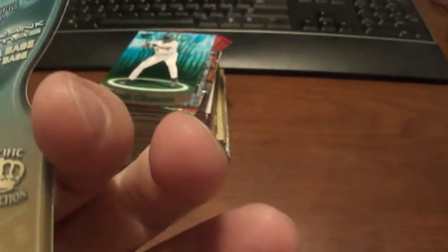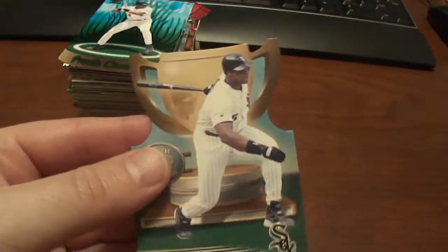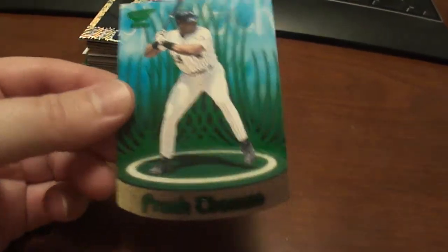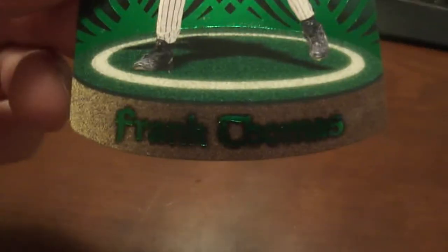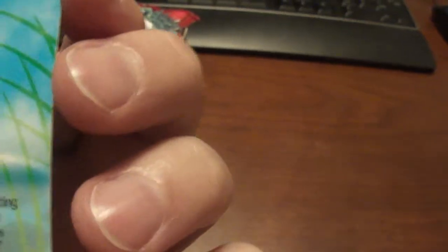And this one is the Crown Collection of Frank Thomas — it looks like a little cup there. And then we've got a 2000 Revolution Frank Thomas — it's cool, it's got the rounded bottom to it.